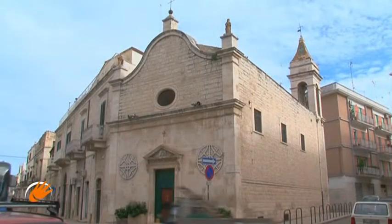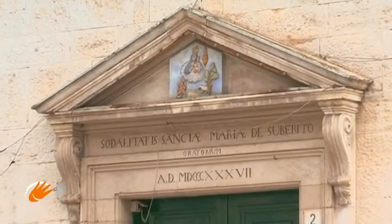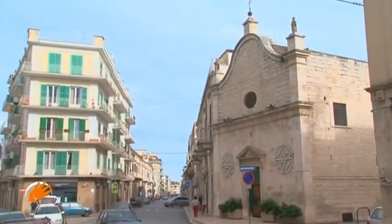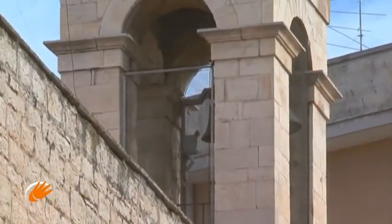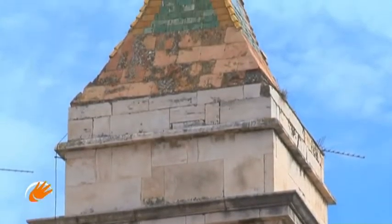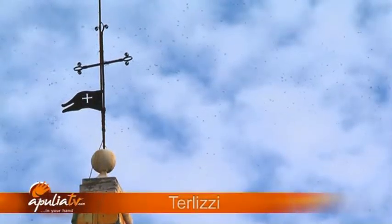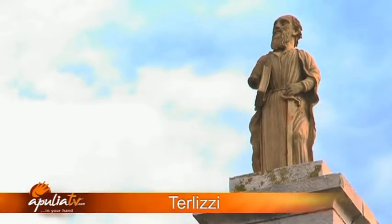The Church of the Crucified was only completed in the second half of the last century, taking its name from the beautiful wooden crucifix kept inside. The facade is very simple, flanked by a small bell tower, and is enhanced by tiled terracotta statues of the Apostles Peter and Paul located at the top.